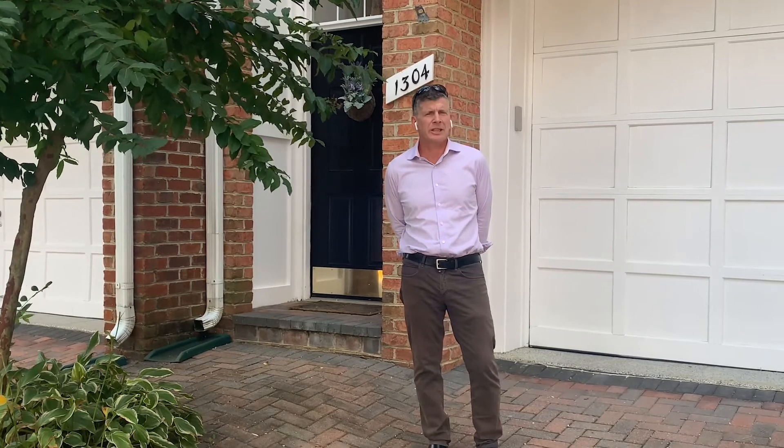Hi, I'm Steve Weidler with Weidler Brothers of Compass. Today, I'm excited to tell you about our newest listing, 1304 Baker Crest Court in McLean, Virginia.